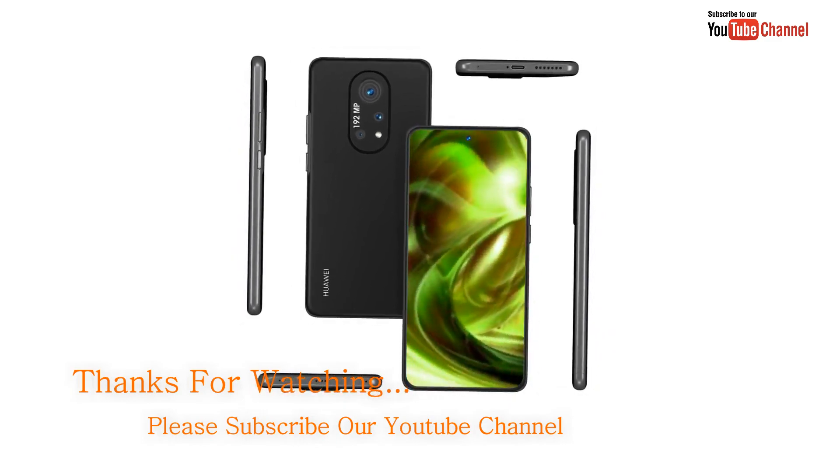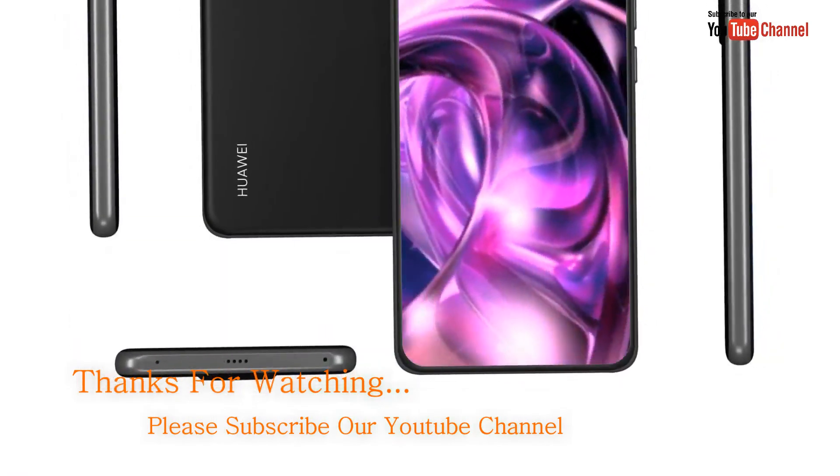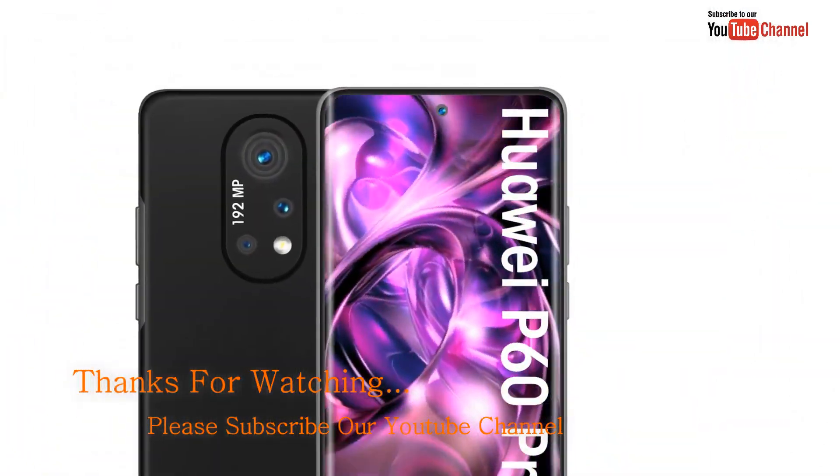Dosto, umeed karta hoon aaj ki video aapko pasand aayi hogi. Dekhte rahein aur subscribe karna mat bhoolega. Milte hain agli video mein. Tab ke liye Allah Hafiz.